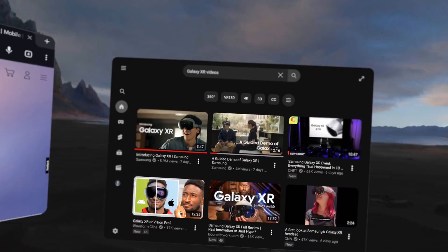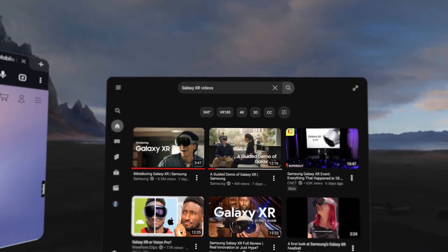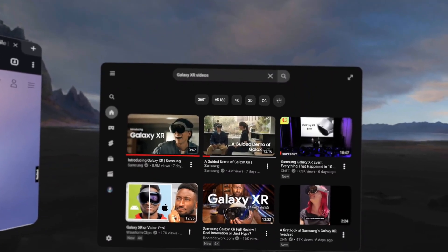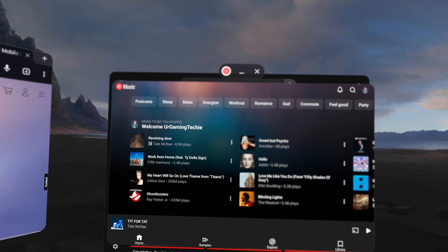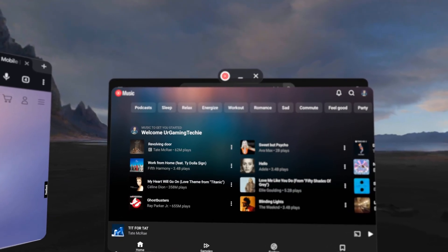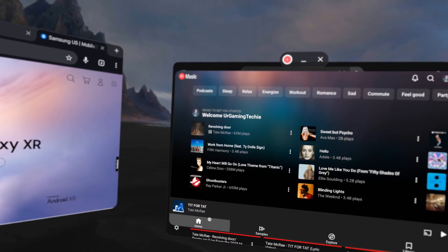I then asked Gemini to open YouTube Music and search for Tate McRae and play one of her songs. It responded: 'All right, give me just a second — opening YouTube Music for you now. I'll then search for Tate McRae. I've opened YouTube Music and searched for Tate McRae for you.' Awesome — so you can see Tate McRae is sitting at the bottom with 'Tit for Tat' ready to play.